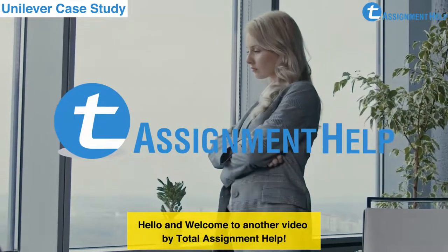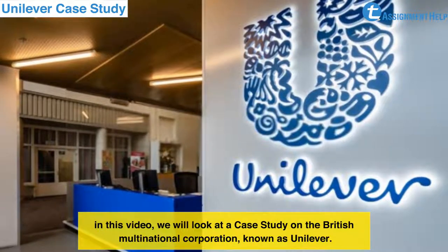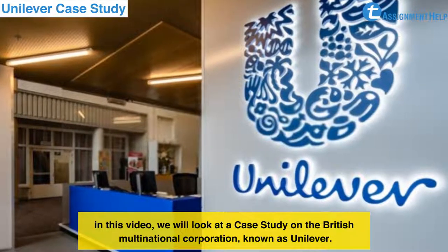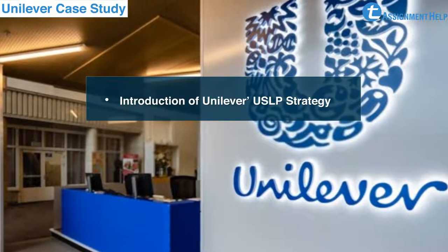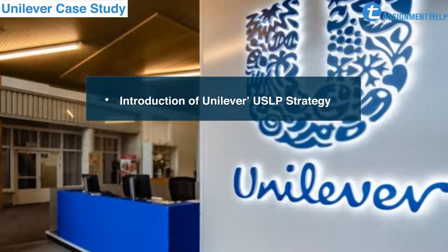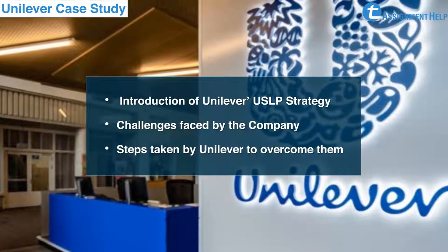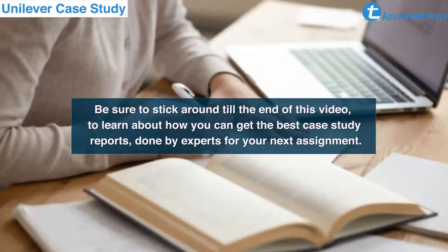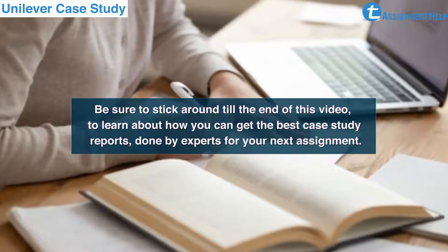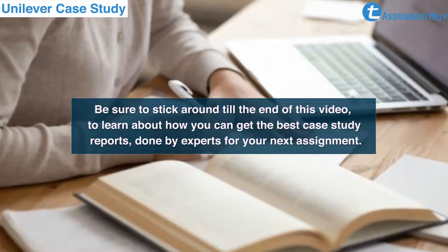Hello and welcome to another video by Total Assignment Help. In this video, we will look at a case study on the British Multinational Corporation known as Unilever. We will look at the introduction of Unilever's USLP Strategy, challenges faced by the company, and steps taken by Unilever to overcome them. Be sure to stick around till the end of this video to learn about how you can get the best case study report done by experts for your next assignment.